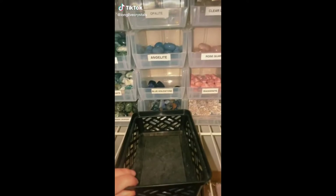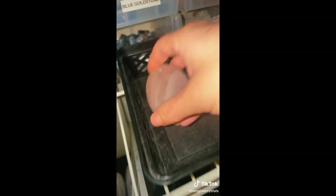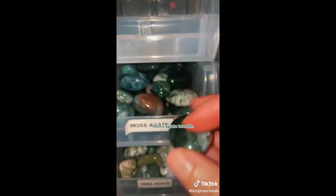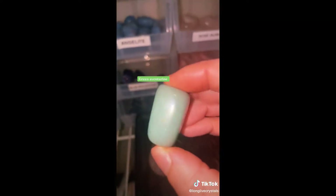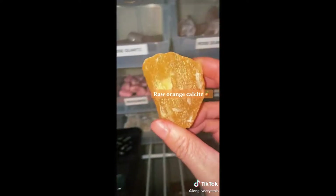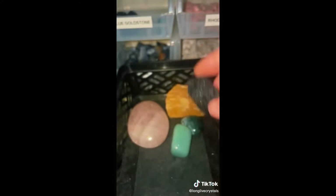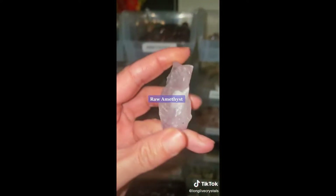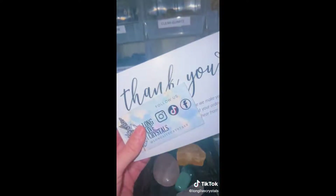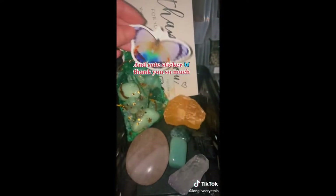Pack another order with me. This order includes a Rose Quartz Palm, Moss Agate Tumble, Green Aventurine, Raw Orange Calcite, Black Tourmaline, and Raw Amethyst. Packed with a Thank You Card, Business Card, free Incense, free Scoop of Crystal Mix, and a cute sticker. Thank you so much.